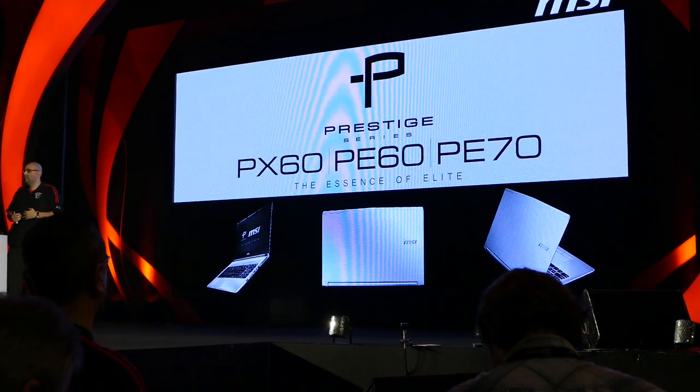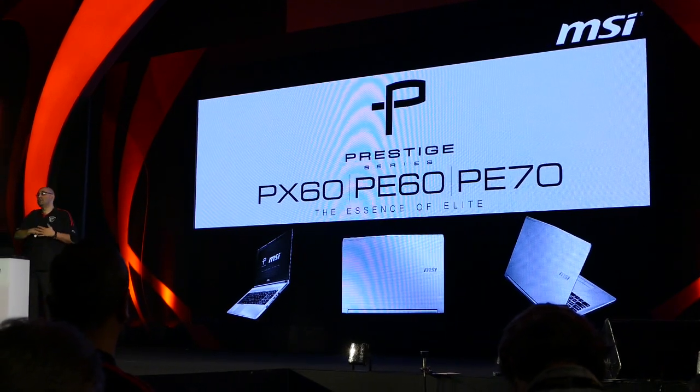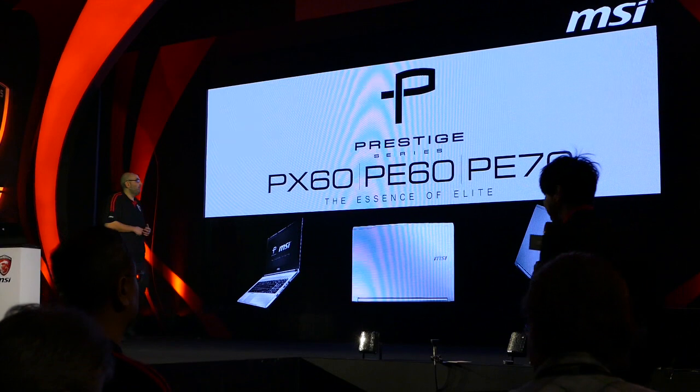We're very passionate about gaming and we're very passionate about this. Thank you for your time, and we hope to see you during Computex and enjoy the rest of the night. Thank you. Ladies and gentlemen, give it up to AJ for the amazing presentation.